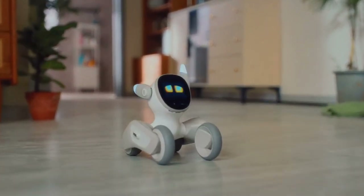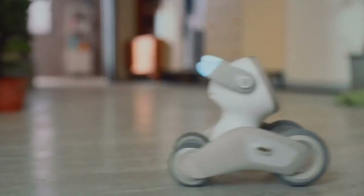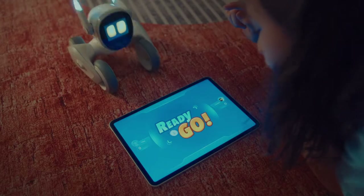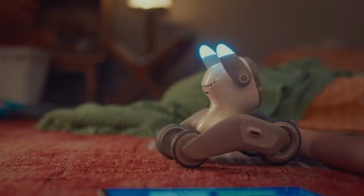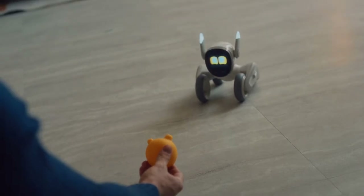Wherever she feels, she'll let you know with her eyes, ears, and legs. Wanna play? Luna loves to play. She's incredible at trivia.